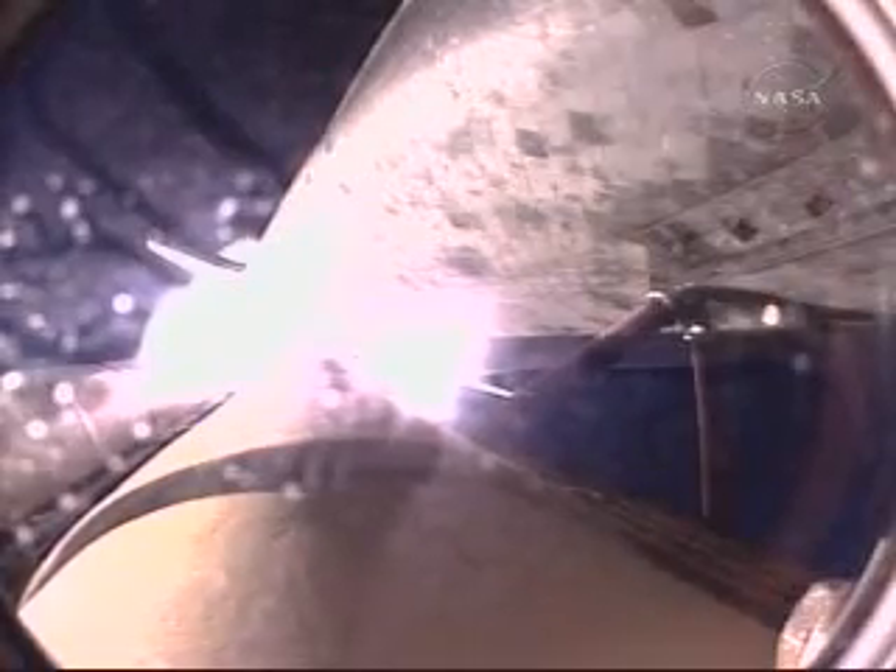At liftoff, the fully fueled shuttle boosters and external tank weighed 4 and a half million pounds. The total thrust at launch was 6,425,000 pounds. All systems continue to function well — three good main engines, three good power-generating fuel cells, and three good auxiliary power units for the hydraulic system.